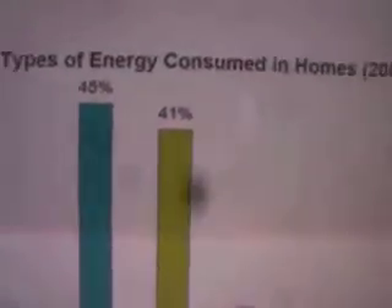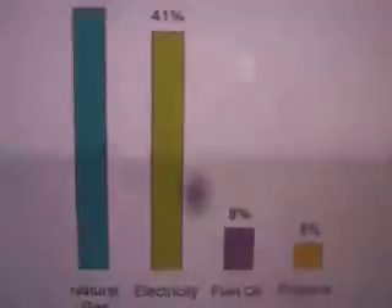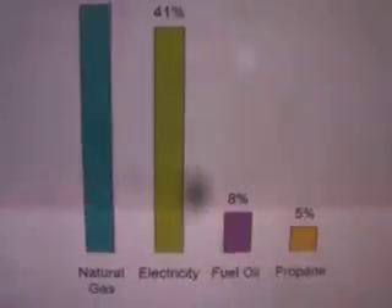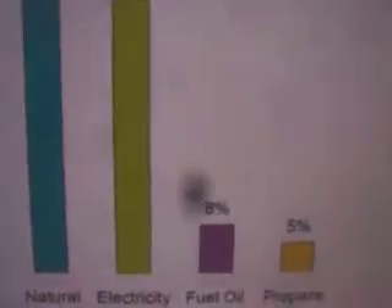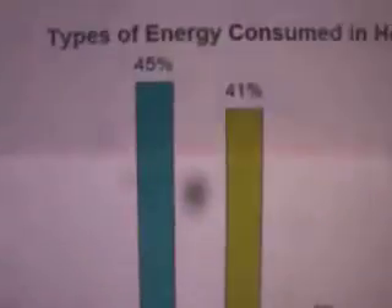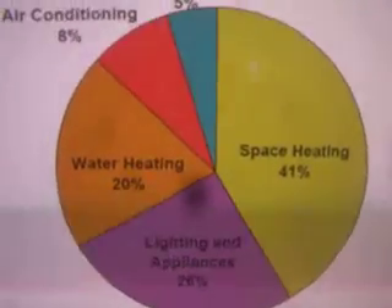If we go to this picture, it says the types of energy consumed by homes. They have natural gas, electricity, fuel oil, and propane. We know that solar energy is about 7-10% of total energy production, and at the moment it produces electricity — it's not in this categorization. But amazingly, 45% plus 41%, almost 86% of the energy being consumed, comes from natural gas or electricity, while 75% of the energy needed should be heat.